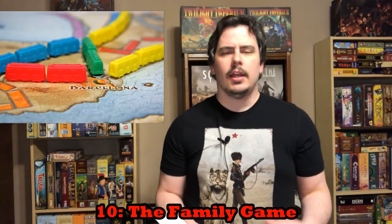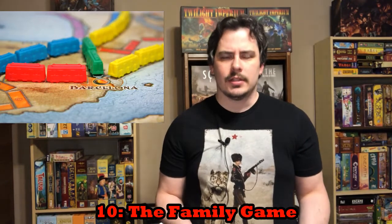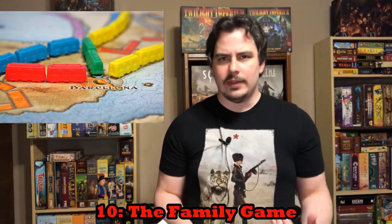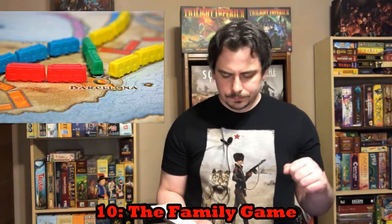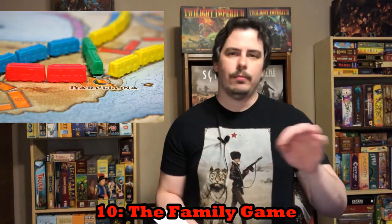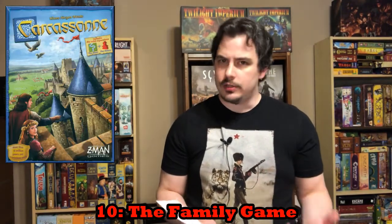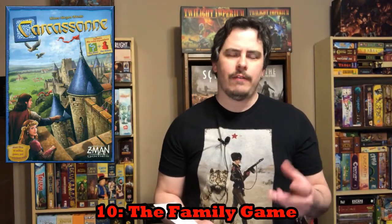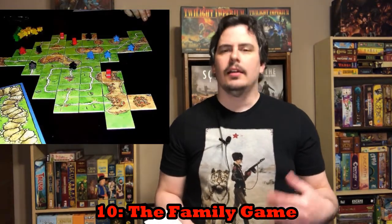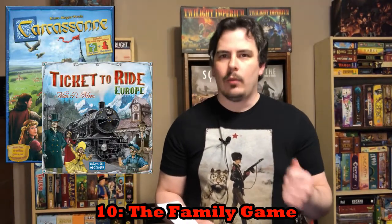What Ticket to Ride does is it's a good game at all player counts. It's good for older gamers, younger gamers, children, family members of all ages. People who have played board games before will love this game and newer people will love this game as well. There is some conflict in this game as you're trying to build your own rail networks across the map. As a secondary game I might recommend Carcassonne, which is a good family game that has a little bit less conflict, a little more chill, but either one is going to be an excellent family weight game to get you into the hobby. My number 10: Ticket to Ride.